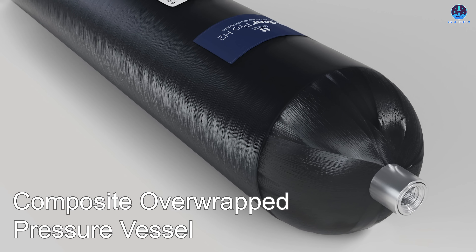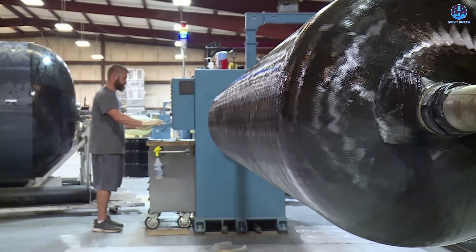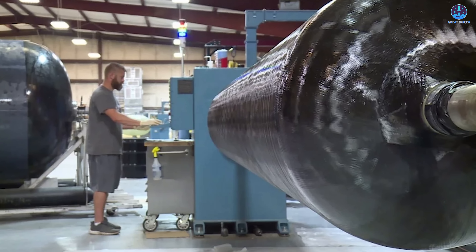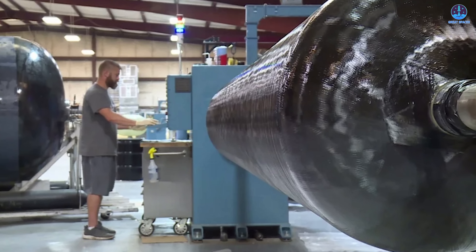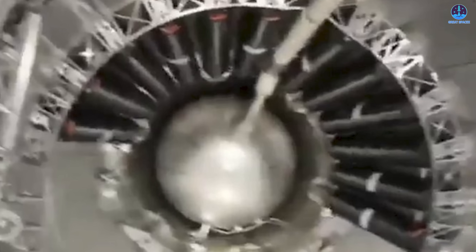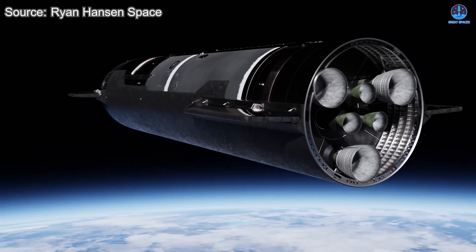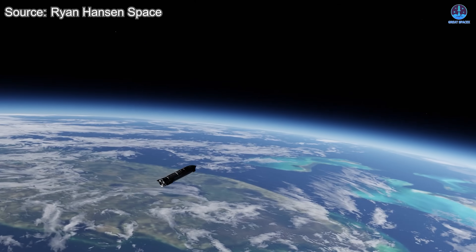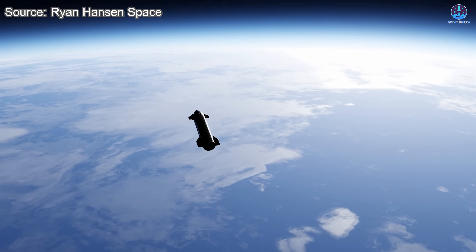COPV stands for Composite Overwrapped Pressure Vessel. It is a lightweight, high-pressure container typically made of aluminum and wrapped in a carbon fiber composite. Its role is to store gases such as nitrogen or helium, which are used to pressurize different parts of the rocket. On Starship, the COPVs are located inside the payload section, or nose cone, and help support critical operations like nitrogen purging and engine spin start procedures.